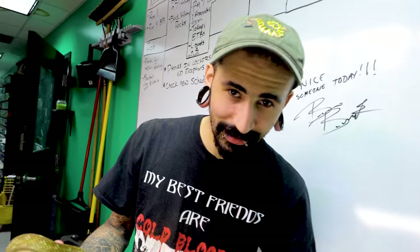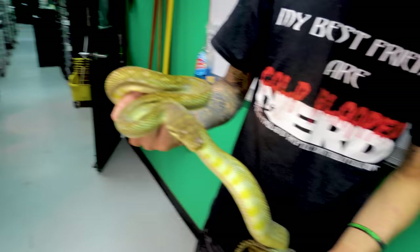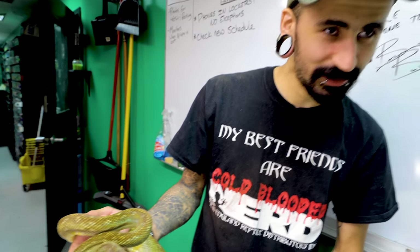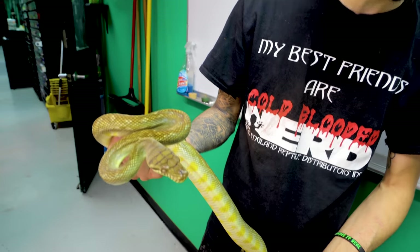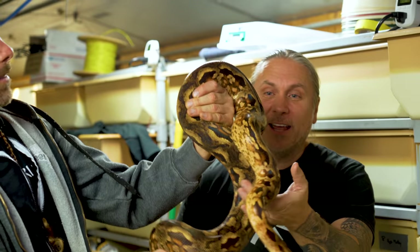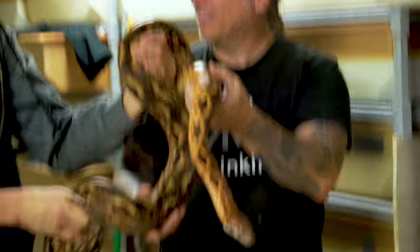So this is a highland scrub python. Not something you see very often. You went down and checked out Steve Kush down in Florida — he works with a lot of scrubs, so me and him go back and forth talking about scrub pythons. This is one of my dream snakes, dead serious. When I was a kid, this is a very rare snake.